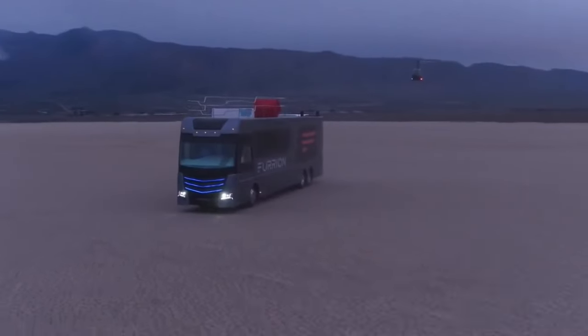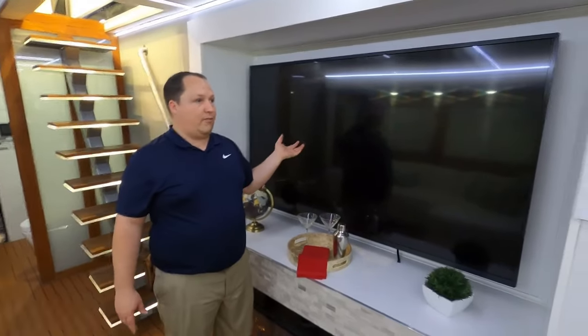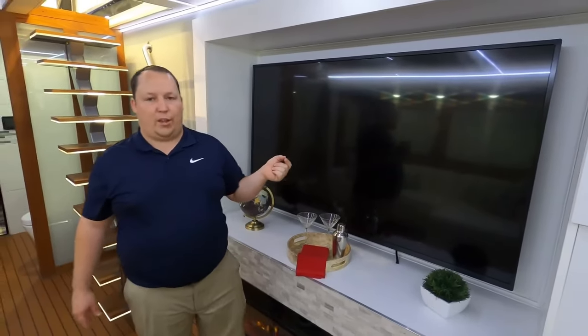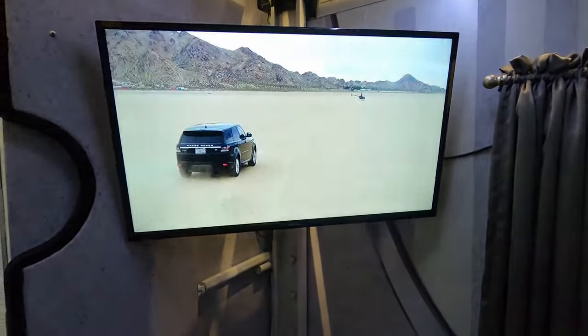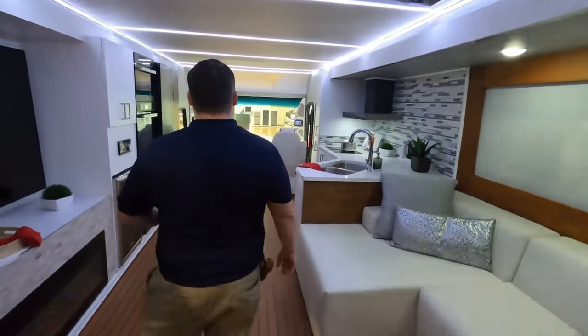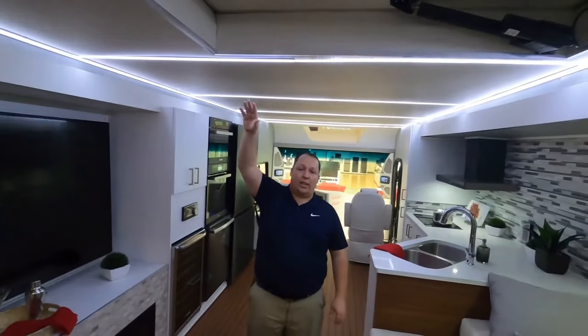Picture a 45-foot long behemoth built for comfort and opulence. Inside, it's an explosion of high-end materials — marble countertops, plush leather seating, and enough space to rival a luxury apartment. Relax in a spacious living area complete with a fireplace and a 75-inch TV that wouldn't be out of place in a home theater. Feeling peckish? Whip up a gourmet meal in the chef-inspired kitchen, equipped with top-of-the-line appliances and enough counter space to satisfy any culinary enthusiast.